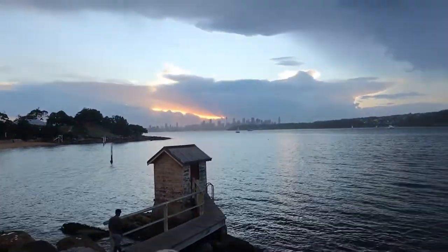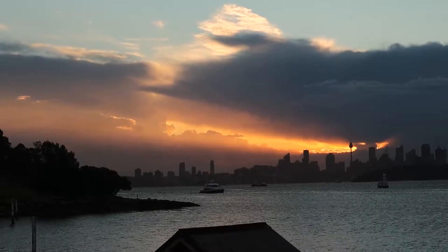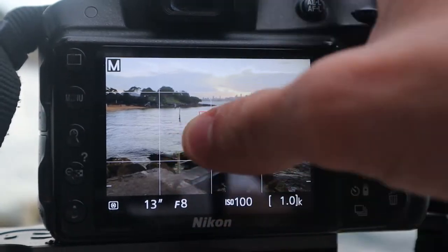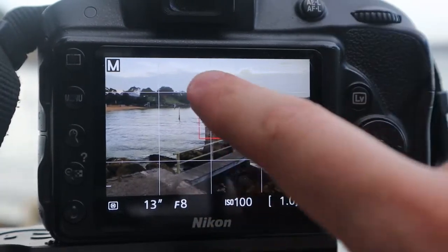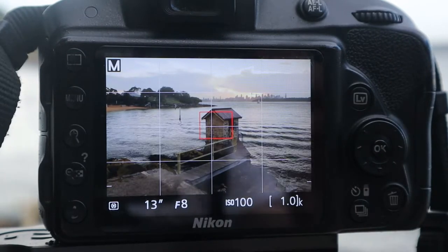For my next composition, I've gotten up on top of a rock to try and get some separation from the cottage to the city behind it. Behind the city at the moment we've got this awesome orange glow from sunset — it looks really insane, kind of like a fire. I've got the cottage as foreground interest, the pylon on the side, a jetty leading the eye out to the cottage, and the city in the background with that fiery glow behind it.